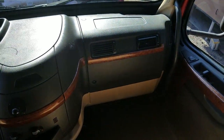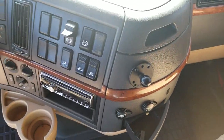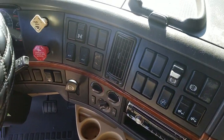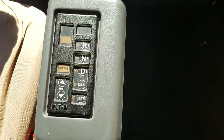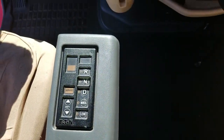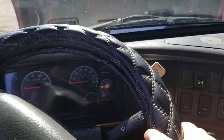You can see this dash — the doors have that wood grain accent on them. There's your transmission console. Again, the clutch is just for first gear.